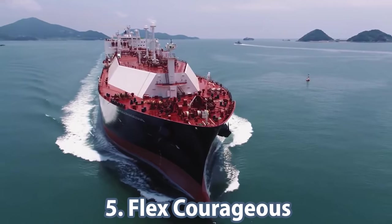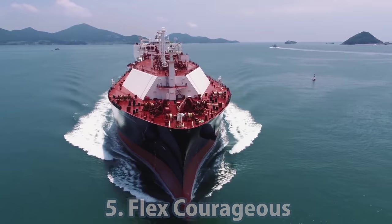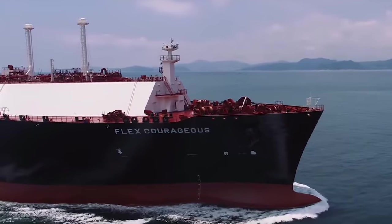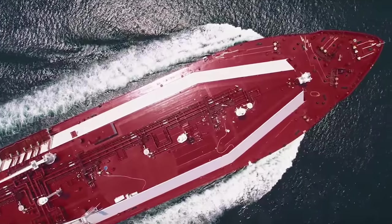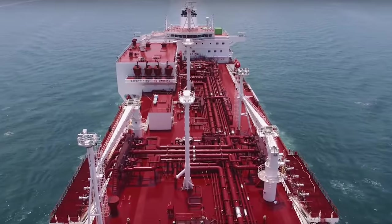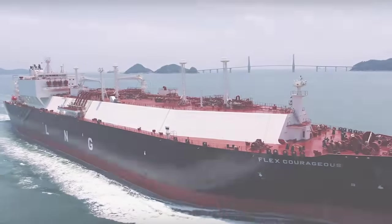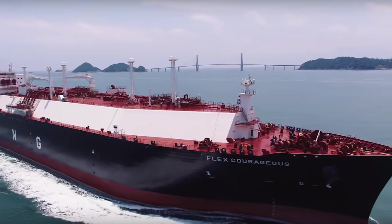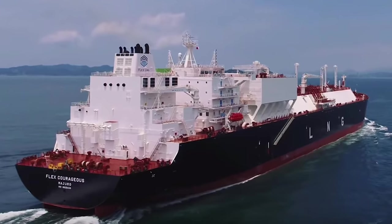Number 5 is the Flex Courageous, launched in July of 2019. It is a large carrier of liquefied natural gas capable of accommodating 173,400 cubic meters. The tanker is 295 meters long and 46 meters wide. Its gross tonnage is 110,000 and its dead weight is 95,500. The ship is equipped with a two-stroke MEGI engine with a partial recovery system. Flex LNG already has five large LNG carriers, with plans to launch five ships in 2020 and another two in 2021, bringing the fleet to 13 carriers.